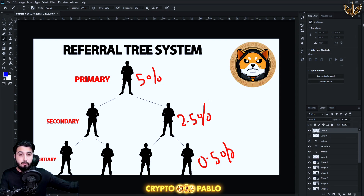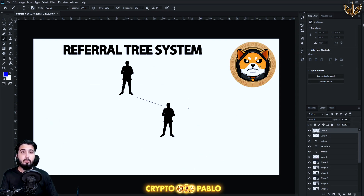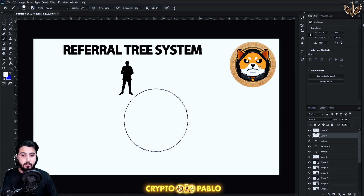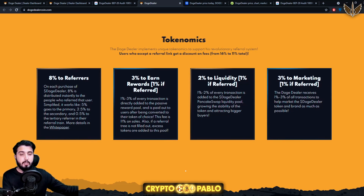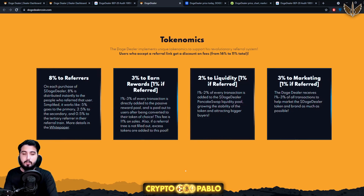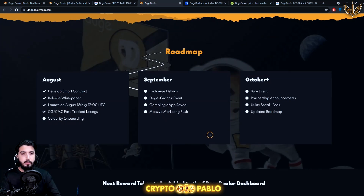People might ask: what if you haven't referred anyone — what happens to that 8% referral fee? In that case, that part of the transaction fees is added to the reward pool and rewarded back to all holders. That's how passive income works here — it's given back to holders. They're not keeping it. That's how the referral train system works.